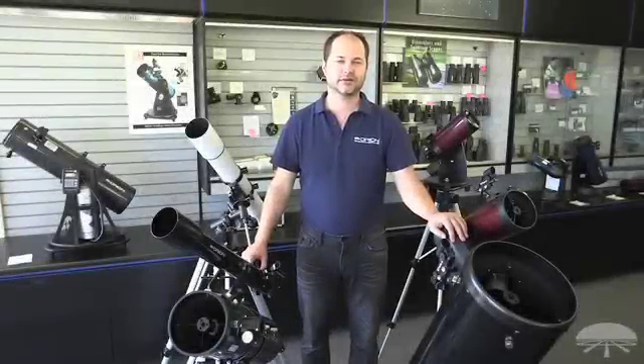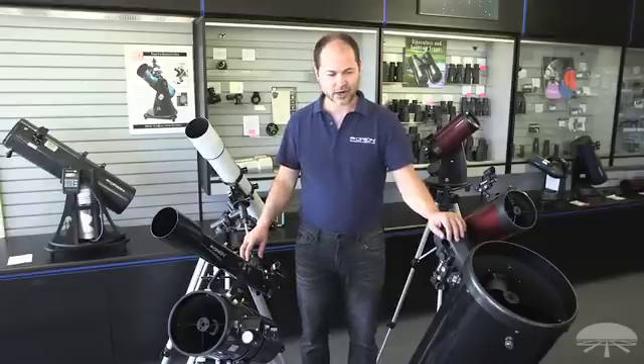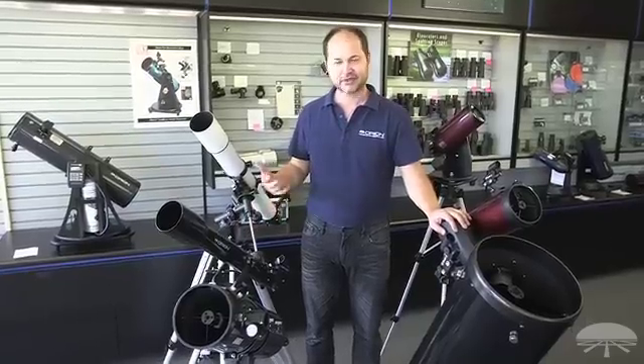Hi, I'm Ken with Orion Telescopes and Binoculars, and in this video we're going to be talking about how to choose a beginning telescope. As you can see, there's a wide variety to choose from. I've got a representative sample of a bunch of different types of telescopes around me here, and the choice can be pretty daunting.